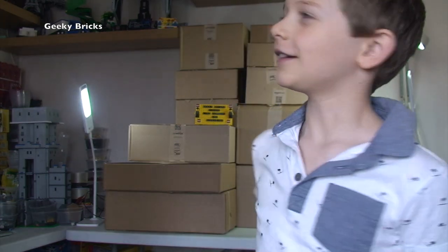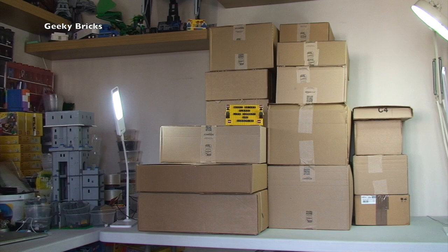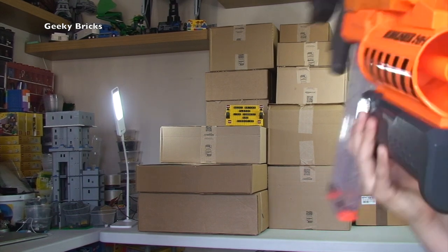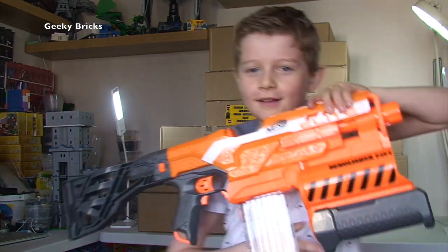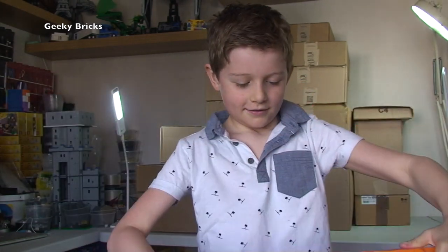Ethan got loads of Nerf guns for his birthday - and we mean loads. He's picked one up there. He's got many Nerf guns. At some stage we might do a video to show off his Nerf gun collection.